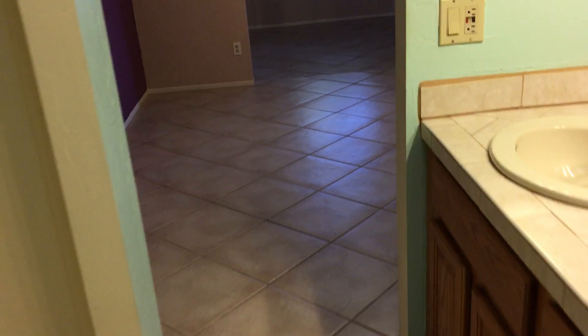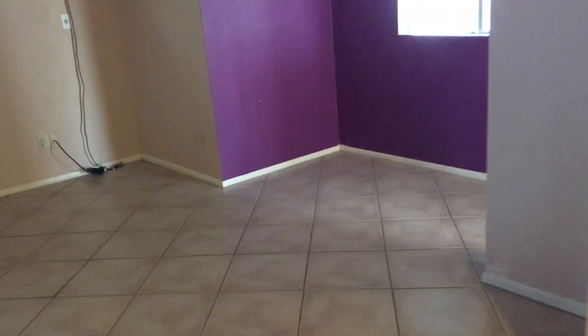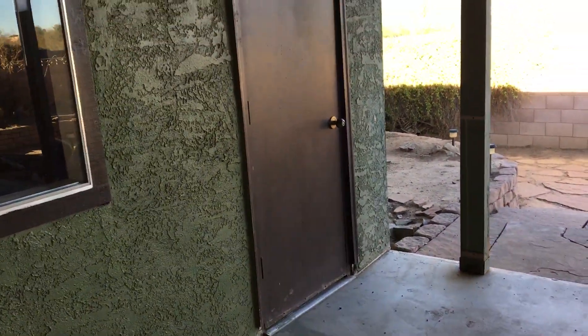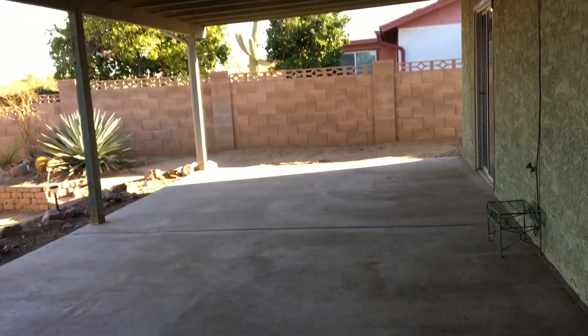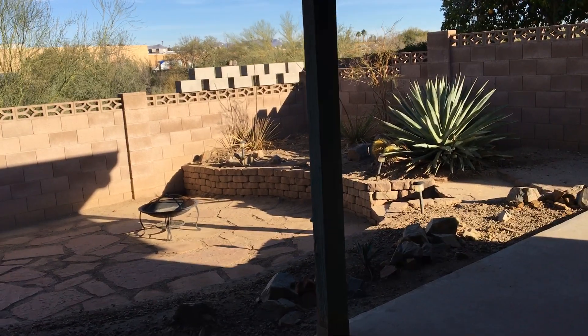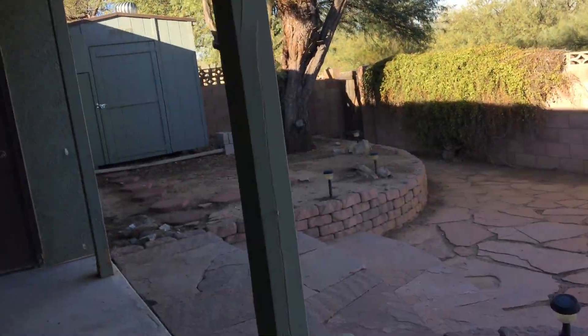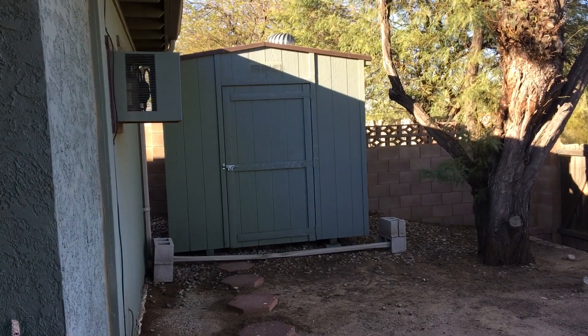Now we're going to head out to the backyard, which is absolutely my favorite part of this house. It's really got a wonderful space in the backyard — a nice big covered patio. As we walk out here you have some additional storage right here also. You've got almost a park-like setting in the back with lots of seating area, a large tree for shade, and a nice large storage shed.